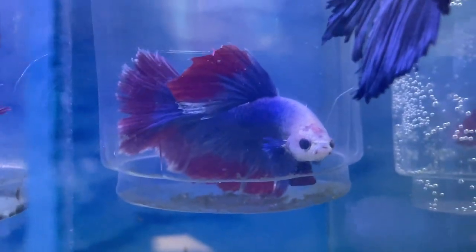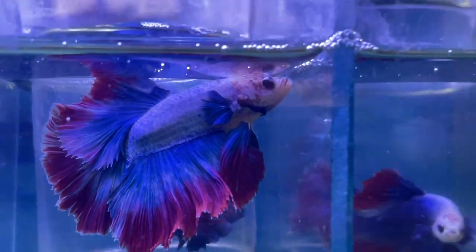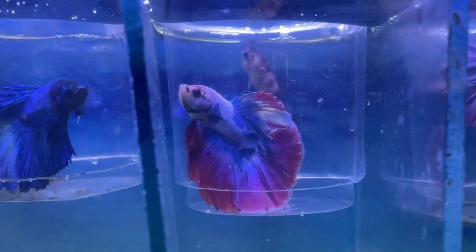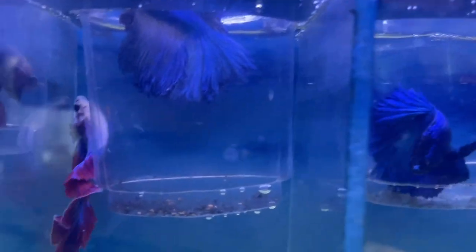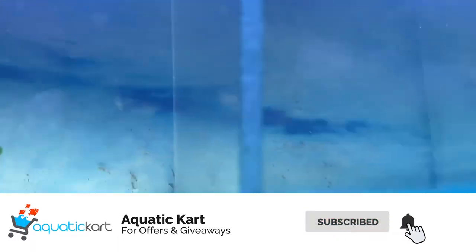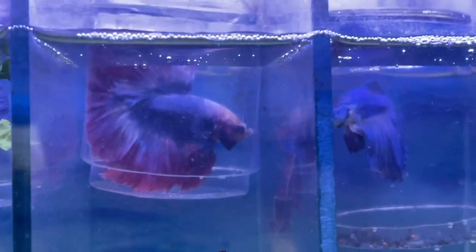This is half moon. This is half moon. Imported half moon, this is also plakat. This is also one plakat, this is half moon.